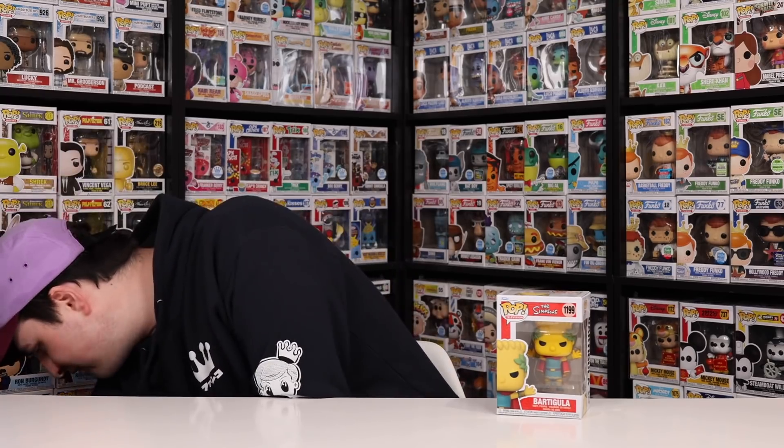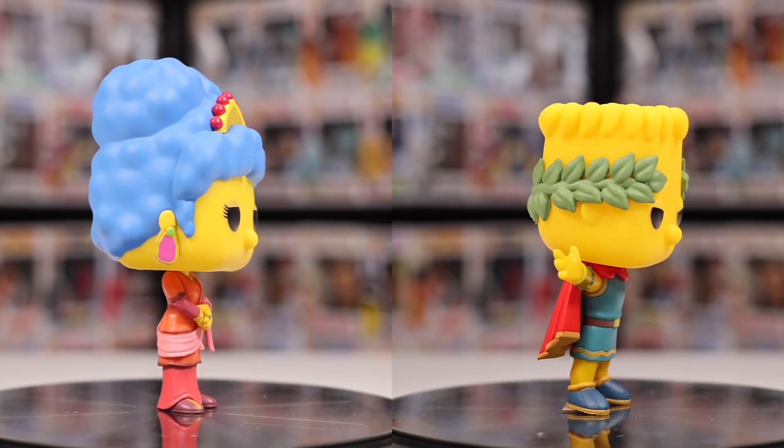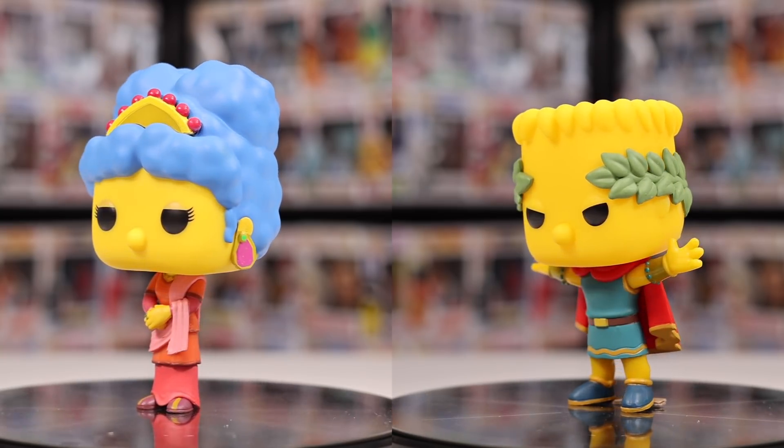Next up we've got the rest of these Simpsons ones to finish off my set. We got Barticula as well as Marjora — it's just Bart and Marge. I actually didn't know this but this is one of the newer episodes and I haven't seen it yet. Now that I've completed the set, I'm definitely going to watch it. I don't really know why Funko went all out for this specific episode — maybe it was a special that I completely missed. Now seeing them all together, they look pretty decent.